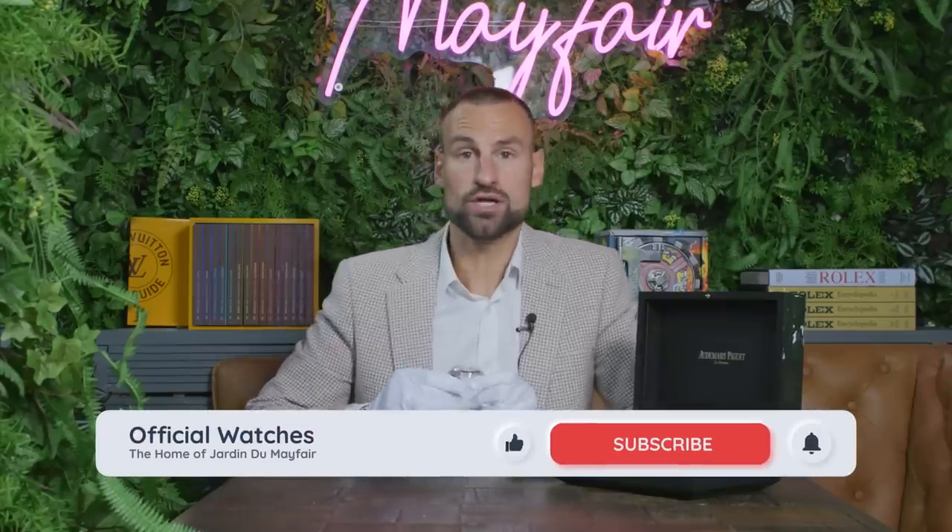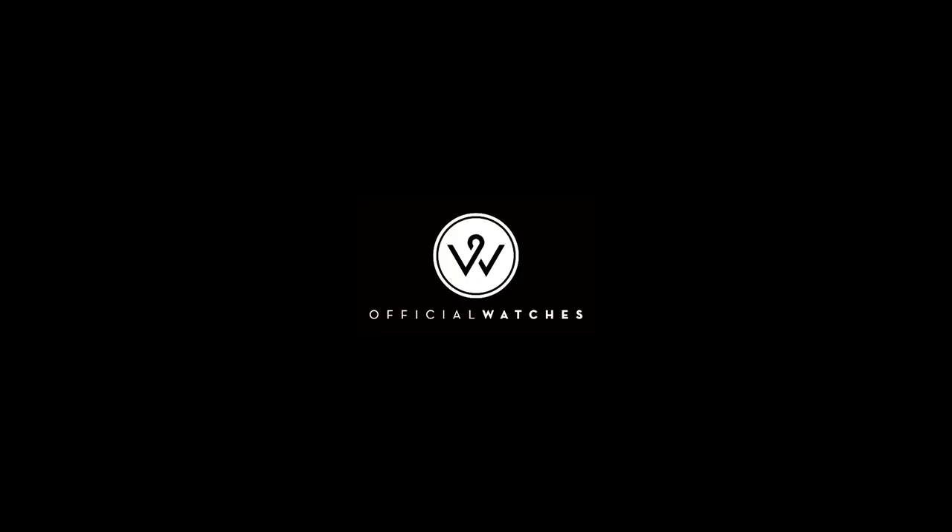Thank you so much for joining us on this YouTube video. I'm having a blast — I hope you are too. Let us know what you think and I will reply to each and every one of you. Thanks for joining us, I'll see you next time.